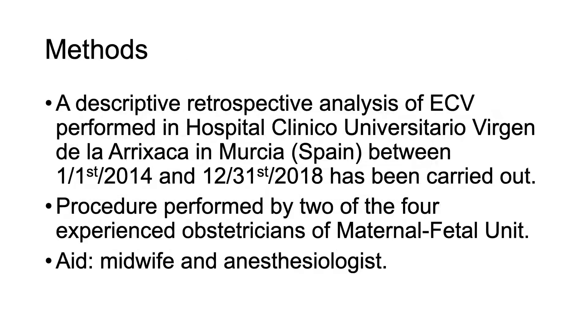A descriptive, retrospective analysis of ECV performed at Hospital Clínico Universitario Virgen de la Arrixaca in Murcia between 1 January 2014 and 31 December 2018 was carried out. The procedure was performed by two of the four experienced obstetricians of the maternal-fetal unit. A midwife and anesthesiologist were present during each ECV.